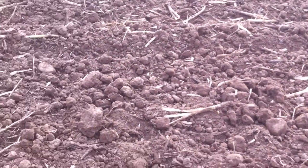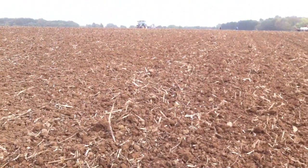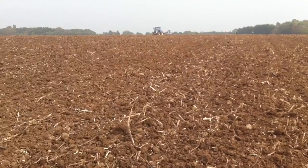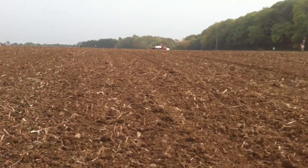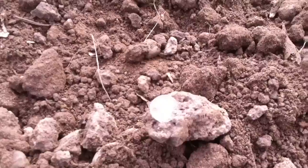Good morning folks, out on another dig. It's lovely land, huge, about 80 acres. The farmer's just there, he's rolling his flat as we speak. He's been at it all morning. It's the afternoon already.